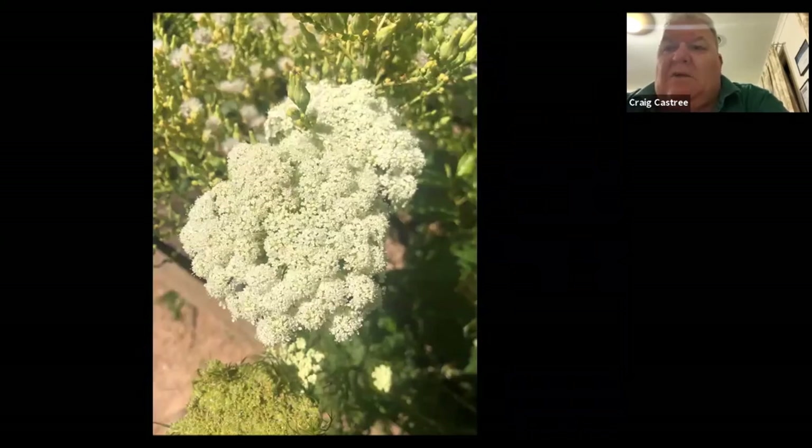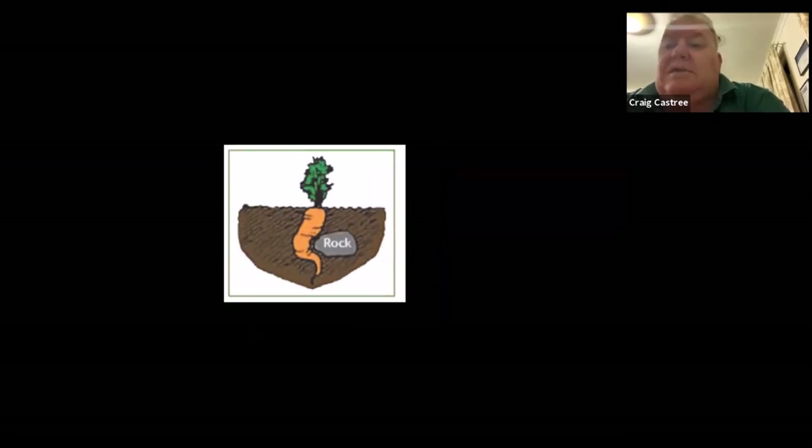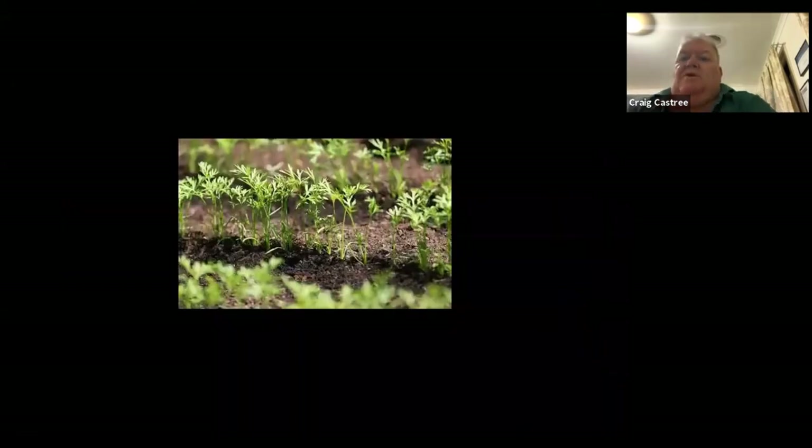Carrot flowers are quite dense and are a wonderful thing to allow to go to flower — they're quite large and attract wonderful insects. But before you go planting carrots, make sure you sort out the soil. Depending on where you're putting them, do dig around and make sure there are no rocks. The other important thing: don't fertilize the ground you're going to put carrots in, otherwise they'll wind up with forked, misshapen roots. Carrots don't like fertilizer — if you fertilize with manures, you'll get carrots that are not great looking.